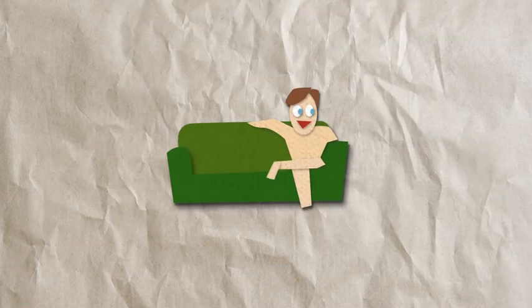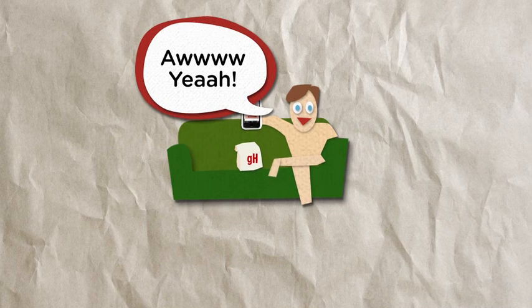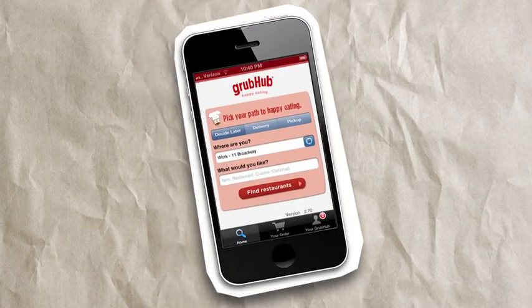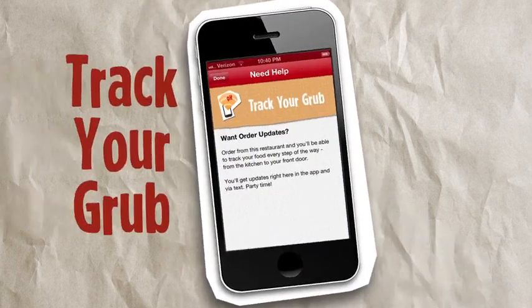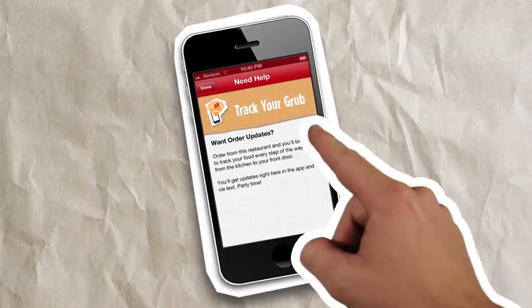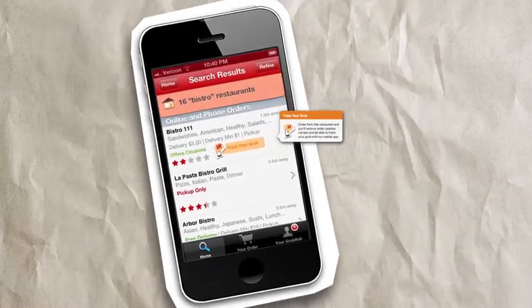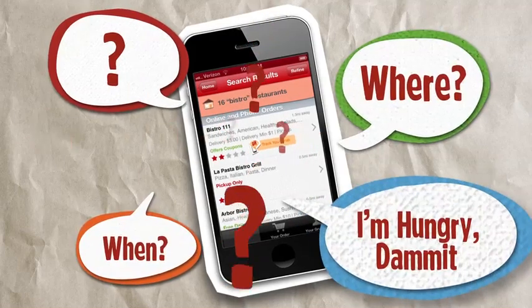But being a waiter isn't just about taking orders — it's about making the dining experience better from start to finish. And now we're ready to roll out our latest set of features: Track your Grub. We're now able to provide real-time order updates every step of the way. We've put the right tools into the hands of the right people to make sure customers are always kept in the loop.